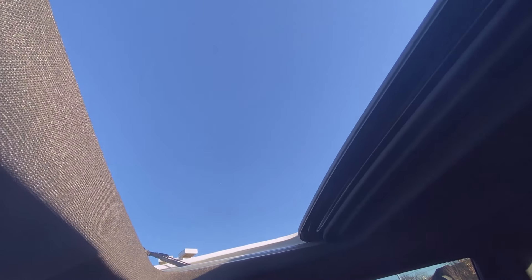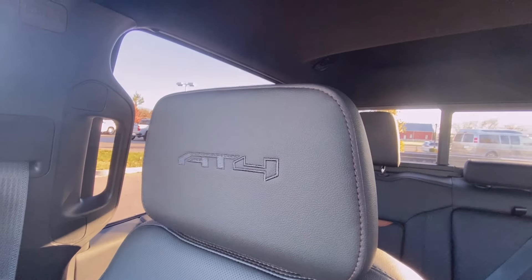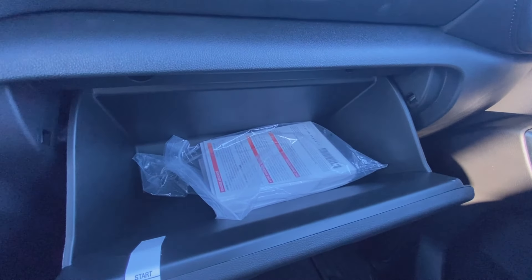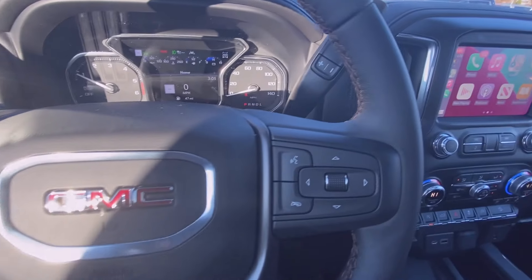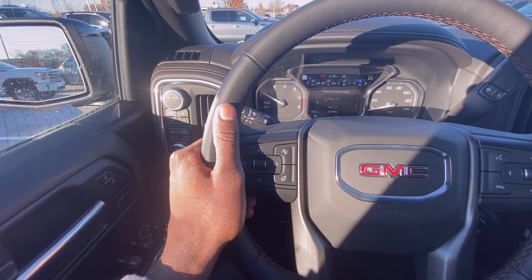There's the roof sliding open and the power rear window as well. You can see the stitched AT4 in the headrest — really like how they did that. Your glove compartment has the owner's manuals, and there's additional storage up top. You have controls for your adaptive cruise, forward collision alert, and gap adjust, as well as Bluetooth controls over here. You can navigate through the gauge cluster using those controls.